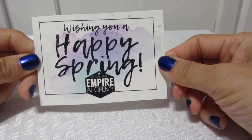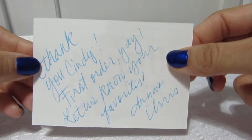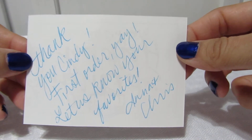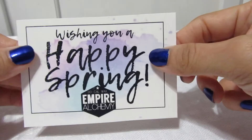Hey guys, welcome back to my channel! Today we're doing an unboxing from a new company I'm new to called Empire Alchemy. This is a card wishing me a happy spring — it says 'Thank you Cindy, first order! Let us know your favorites,' from Anna and Chris. That's cute!